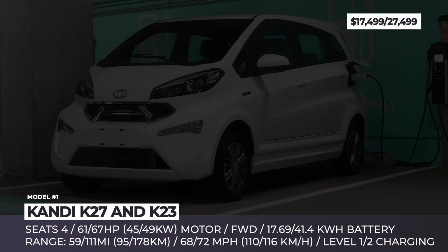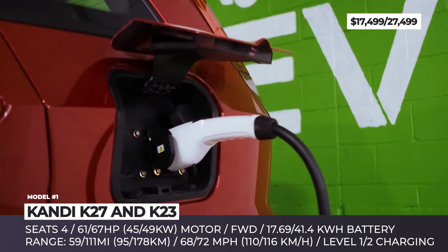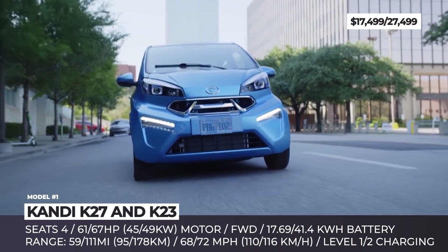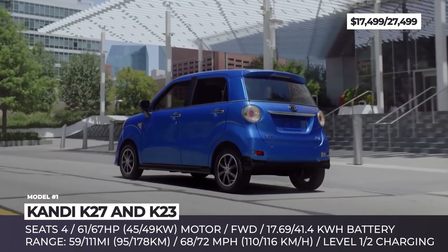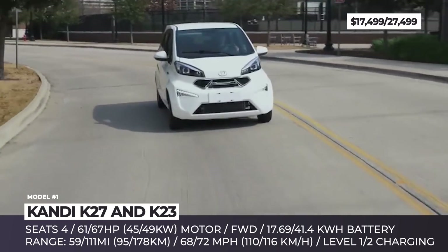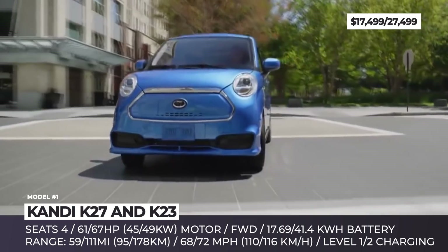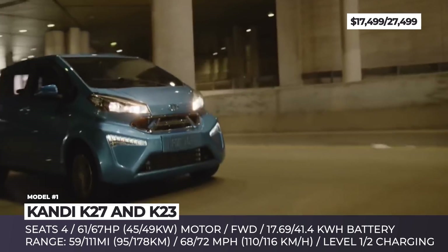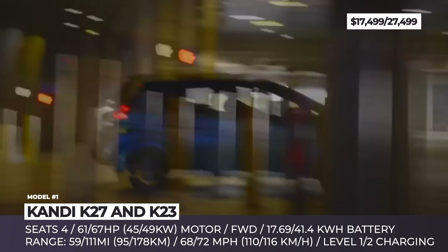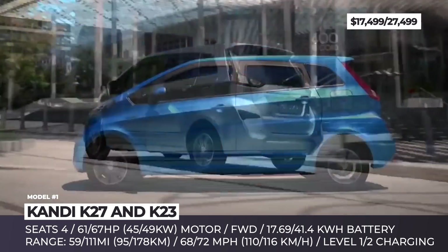Kandy K27 and K23: Positioned to become the cheapest electric cars you can get in America, the K27 and K23 are tiny four-seaters produced by the Chinese manufacturer Kandy Technologies Group. Looking like a mix of a Mini Cooper, Smart, and Kia Soul, the K27 is the smaller and less powerful of the pair. It is propelled by a 61-horsepower electric motor and a 17.7 kWh lithium battery pack. The car has a maximum range of 59 miles and a top speed of 68 mph, so it can hardly be called highway-worthy.